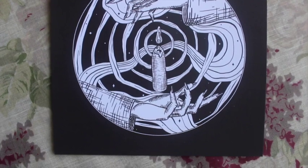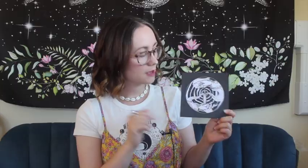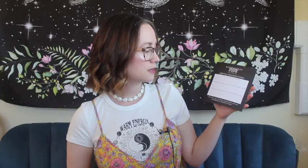This one looks kind of spooky — I just get spooky vibes off this, I'm excited. Okay, so this looks like our print for this month. We've got some hands here with a candle in the middle, then a spiral and some smoke — a little bit of magic going on there. On the other side it says 'Monthly Manifestations': what are my goals this month, what practical steps can I take to reach those goals, what magical steps can I take to reach these goals — the seeds are planted, intentions are set, I command my desires be met.